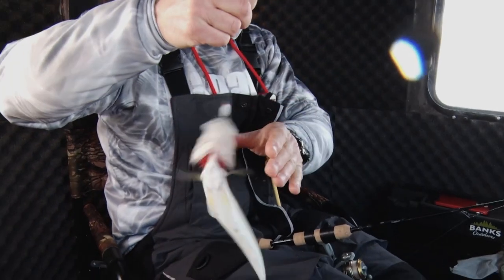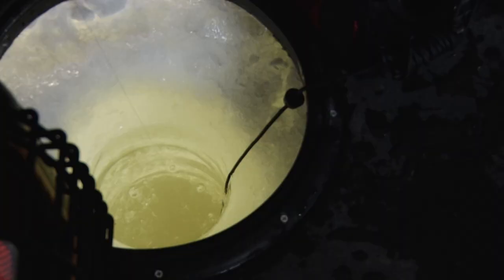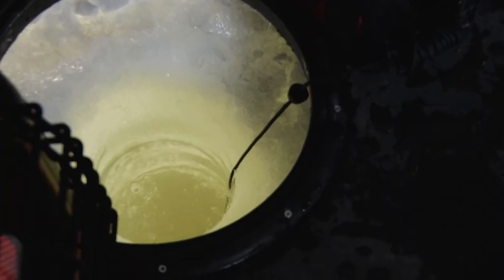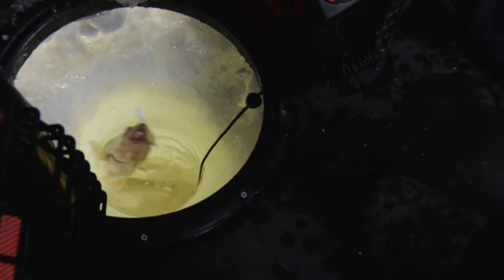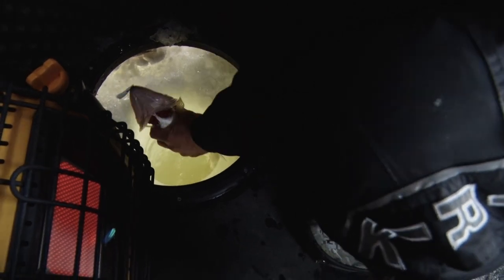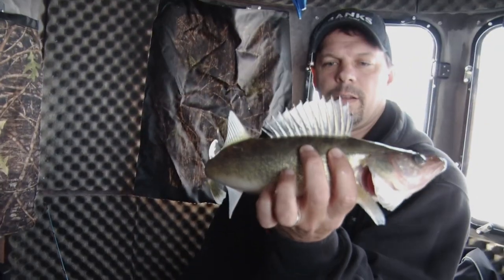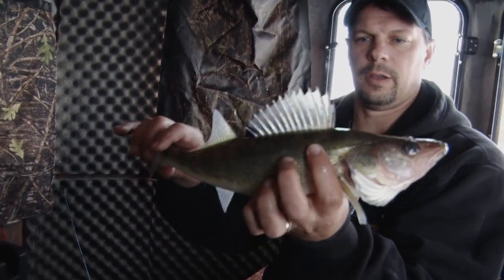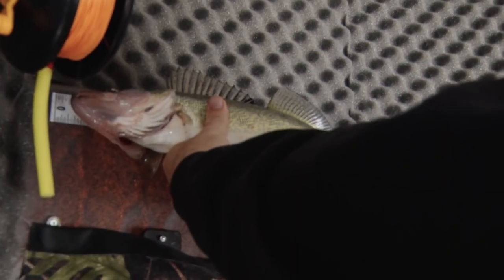Another little walleye. Sure is nice having this extra space in here — another good fish coming out. Oh yeah, that's a good one for the frying pan. There — another meaty Lake of the Woods walleye. Good eater, 16 inches.